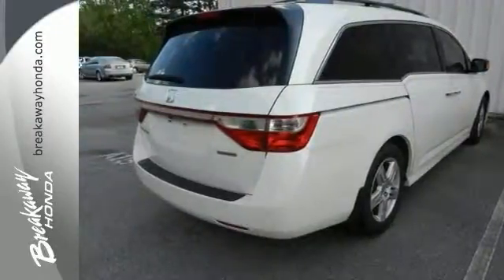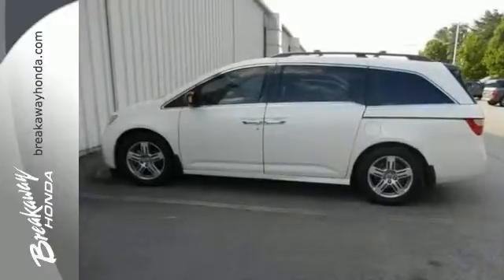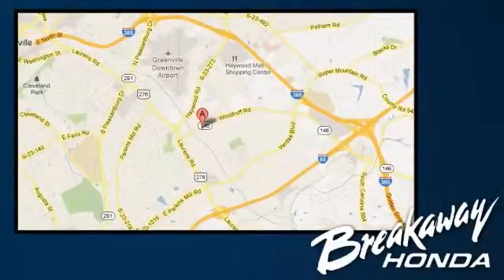Come on out and test drive this Honda Odyssey today. You won't be disappointed. Call, click, or stop in today. We're conveniently located at 330 Woodruff Road in Greenville, South Carolina.